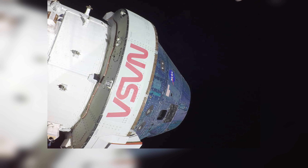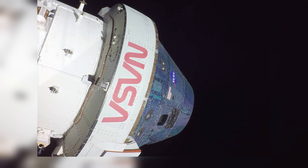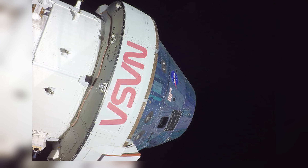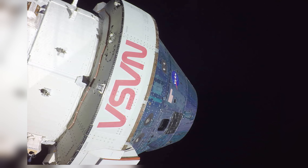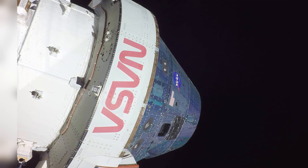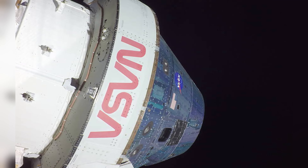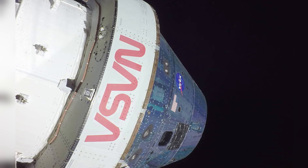On November 20, the fifth day of the Artemis 1 mission, a camera mounted on the tip of one of Orion's solar array wings captured this footage of the spacecraft and the moon as it continued to grow nearer to our lunar neighbor. The spacecraft entered the lunar sphere of influence at 2:09 p.m. Eastern Standard Time, making the moon, instead of Earth, the main gravitational force acting on the spacecraft.